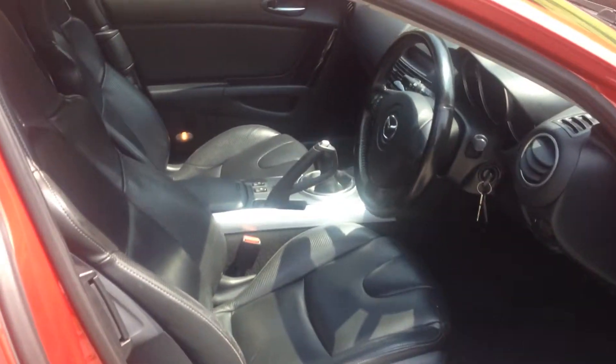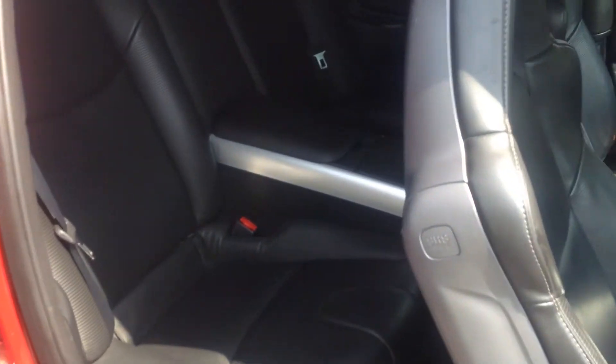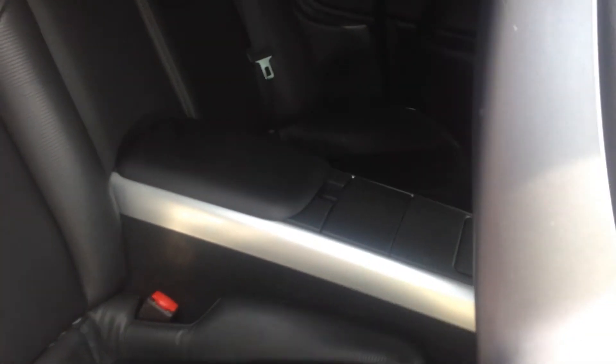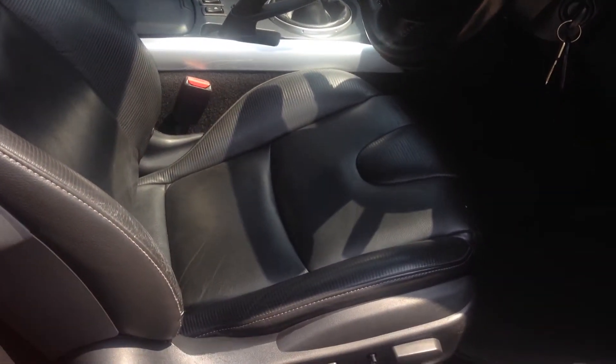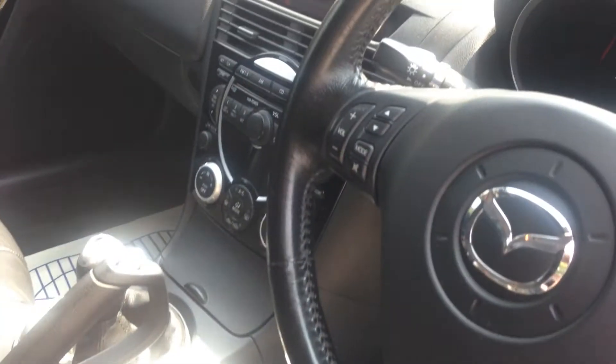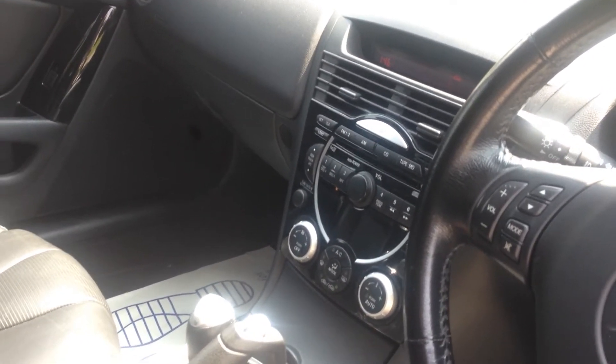Everything works spot on. Suicide doors — if you've never owned one of these cars, it's about time you did, because it's absolutely wonderful. Two side doors, all leather interior, heated seats, 6-CD changer, Bose system — fantastic sounds. But let's just let you hear the sound of the engine.